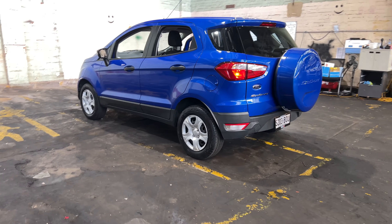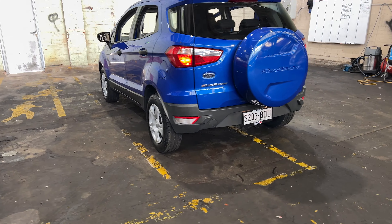You can see that this car comes with 15 inch tyres and plenty of tread on all fours.